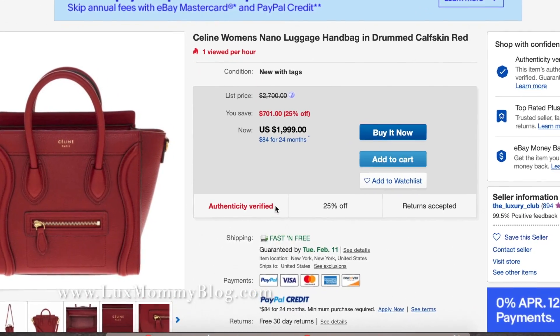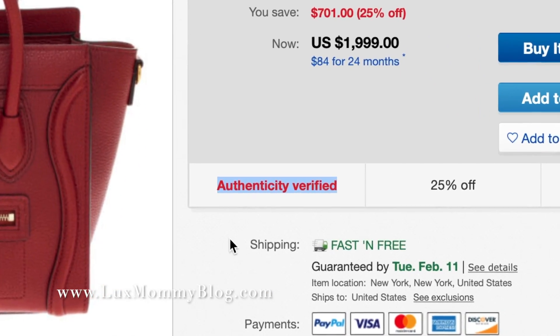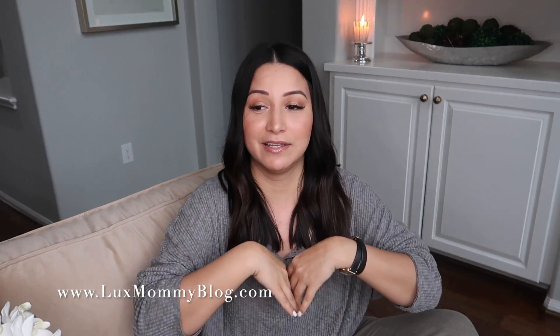Tip number three should honestly be number one, and it shouldn't even have to be a tip because it should be a given — but they should offer a 100% authenticity guarantee. If you purchase the item and take it somewhere to be authenticated or submit pictures to an authenticator, you should have that option. And if you find out that it is not authentic, then they've got that guaranteed coverage. An authenticity guarantee should be a hundred percent given for every single place that offers pre-loved.